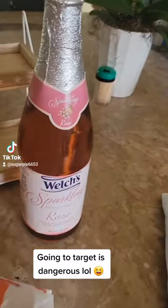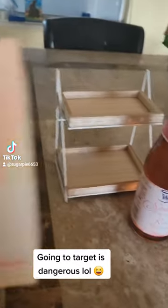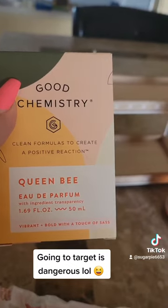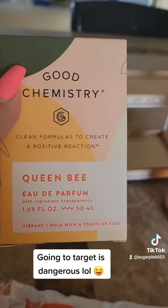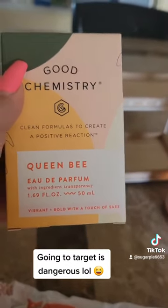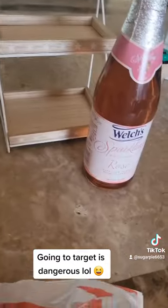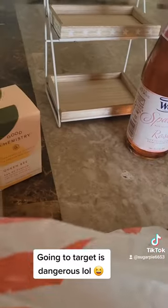I got this Good Chemistry Queen Bee perfume. It smells so good — I highly recommend it. It smells like summer and spring vibes in a bottle. And it was only 26 dollars.